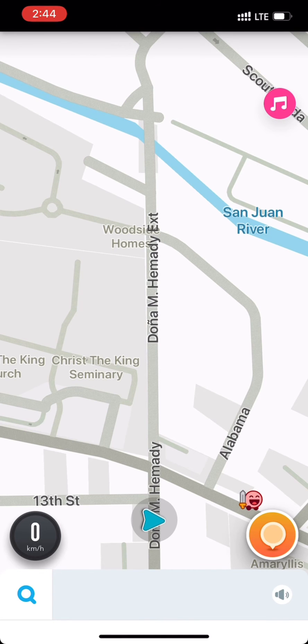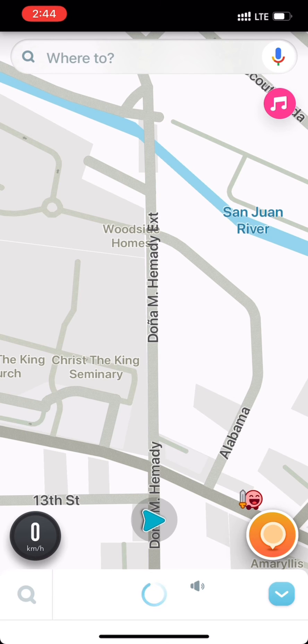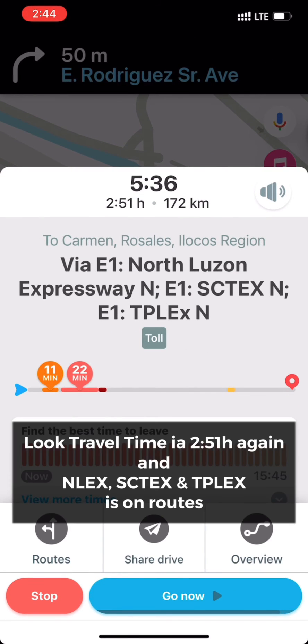So when you do that, the next time you navigate, the toll will be included in your route. Let's take E1 North Luzon Expressway North and E1 SCTEX North, E1 TPLX North.